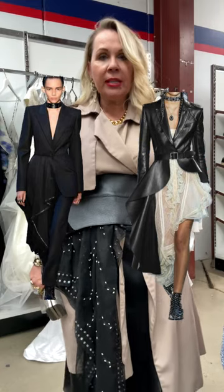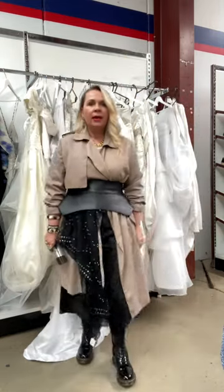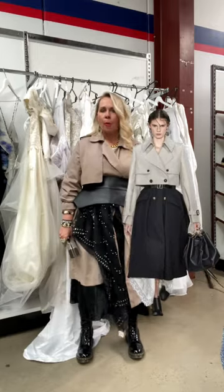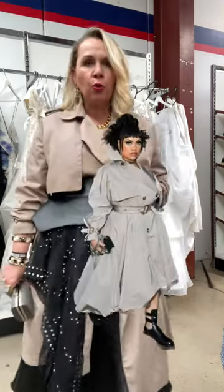They are also very much about biker boots, combat boots — that tough girl, cool, androgynous vibe. I found a little clutch here as well. Instead of wearing it really pretty and girly hanging off my shoulder,